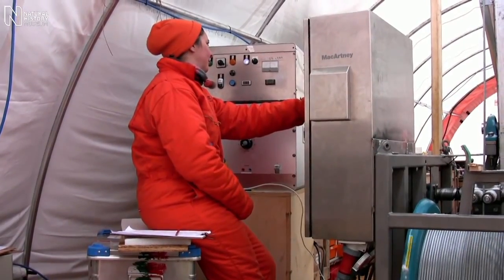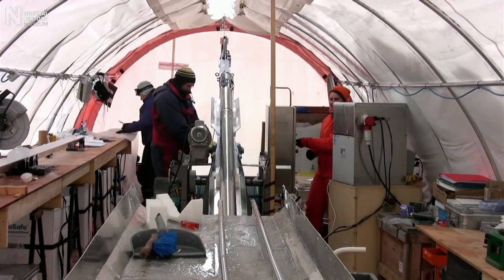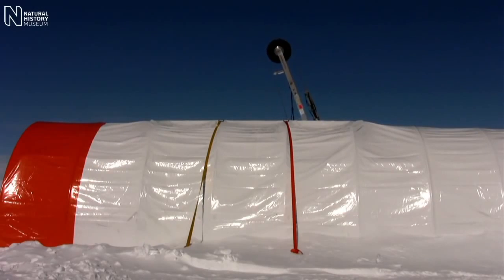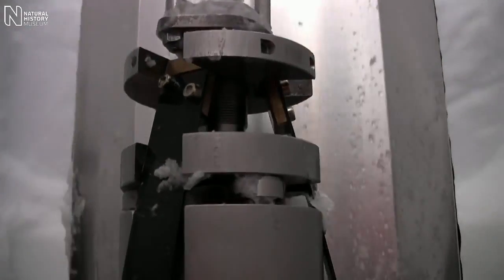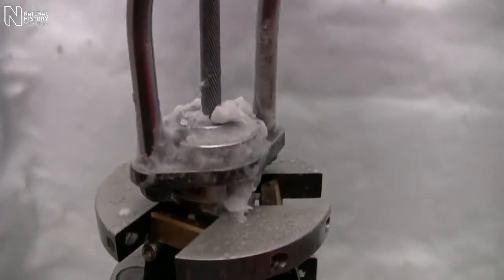The drill works on a winch. So when we lower the drill down, we drill about a metre and a half of ice and then we bring that to the surface. We lower the drill back down again and drill the next metre and a half of ice, and we keep on repeating that process over and over again until we reach the bottom of the ice sheet.